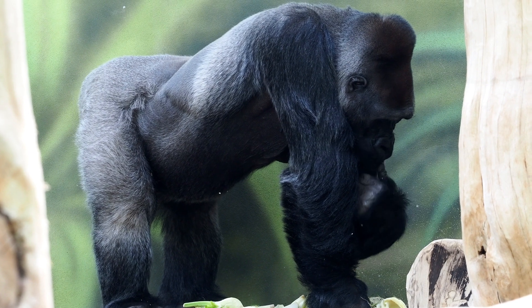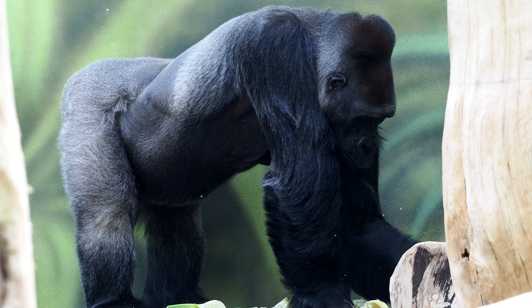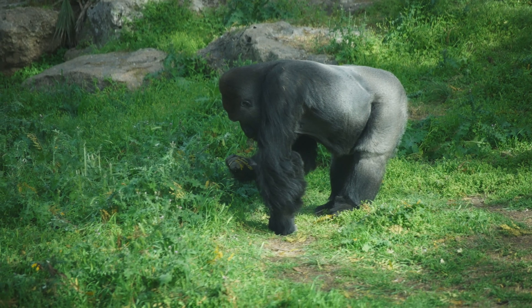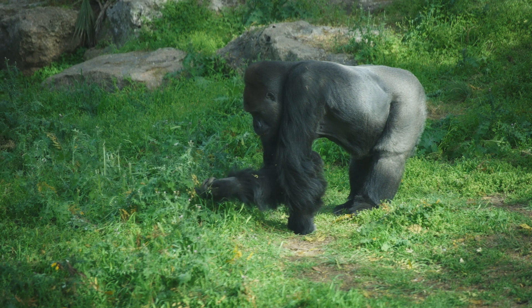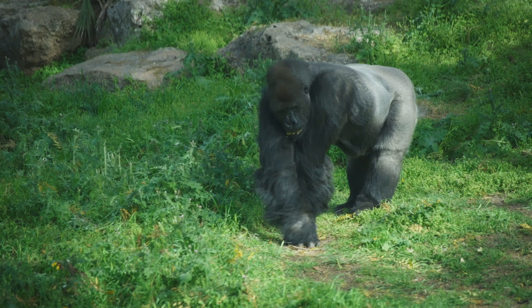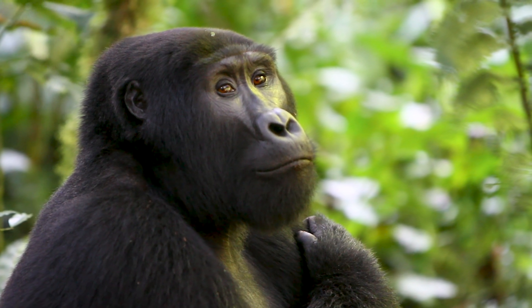Apes are different from monkeys — they don't have tails and they're usually larger. Apes include gibbons, gorillas, chimpanzees, bonobos, orangutans, and of course, humans. Apes are known for being especially intelligent. They can learn sign language, use tools, and even recognize themselves in mirrors.